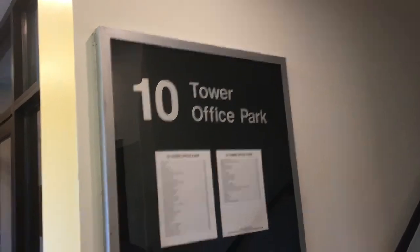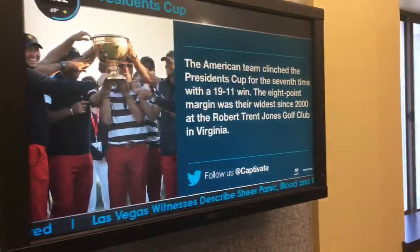I forgot my train, so this is my hand. We are here at 10 Tower Office Park, which is a Cummins-owned building. As you can tell, it's one of their ads.